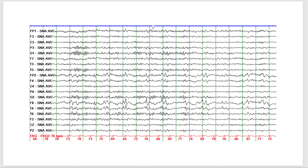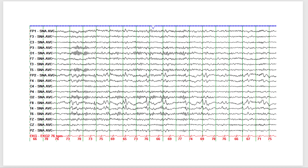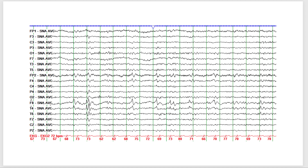This is the same EEG compressed to 15 millimeters per second. As I've mentioned in previous videos, compressing the EEG gives a better understanding of the pattern of evolution. You can see the slowing quite prominent in the right frontal and temporal head region, and the sharp waves are much more clearly visualized at this compression.